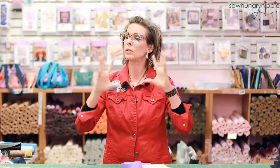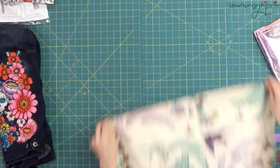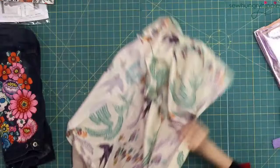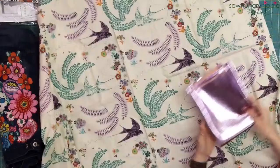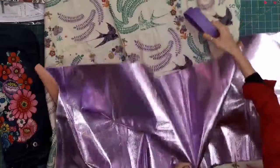Matchup one is an Alexander Henry print — we do not have yardage for sale in the shop, so this is your chance to get it. You're getting a full yard of this big print with pretty birds, flowers, and fauna, plus a full piece of So Hungry Hippie soft vinyl — 18 by 56 inches — and two yards of matching purple webbing. You can use it all together or separately — the choice is yours.